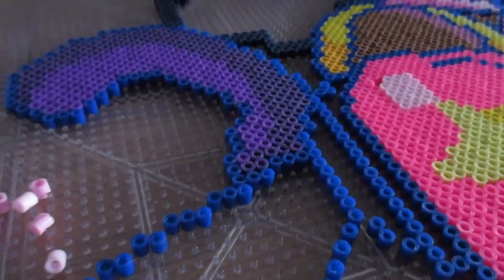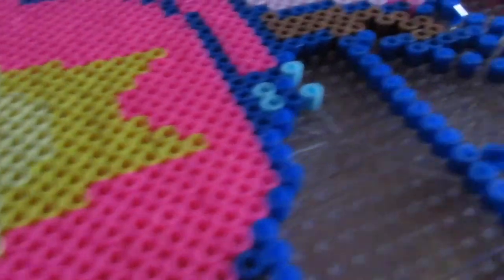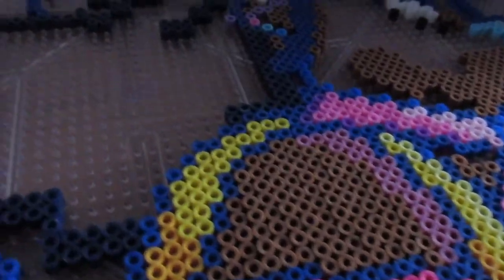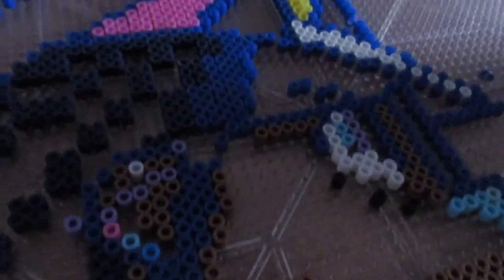You just put beads on the pegboards and go bit by bit until you create a giant piece. This one that I'm currently showing you is a two-foot pixelated image of me.